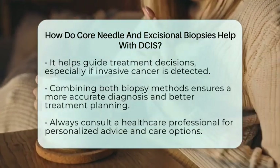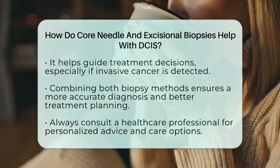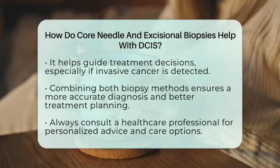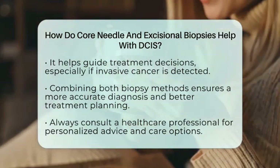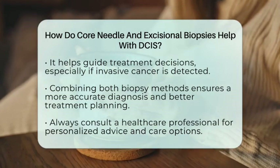Excisional biopsy helps ensure nothing is missed and guides doctors to choose the best course of action. In summary, core needle biopsy is a valuable first step to detect DCIS and gather initial details. However, because it samples only part of the tissue, it might not tell the whole story. Excisional biopsy provides a more complete assessment, confirming the diagnosis and ruling out invasion.